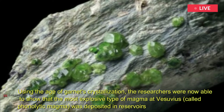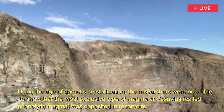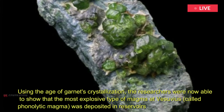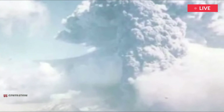Using the age of garnets' crystallization, the researchers were now able to show that the most explosive type of magma at Vesuvius, called phonolytic magma, was deposited in reservoirs in the upper crust for several thousand years before an influx of more primitive and hotter magma from the lower crust triggered eruptions.